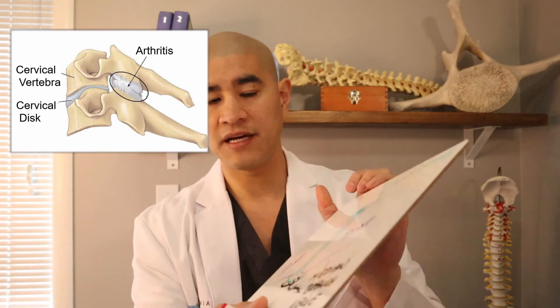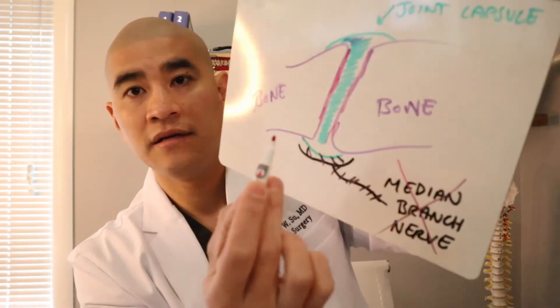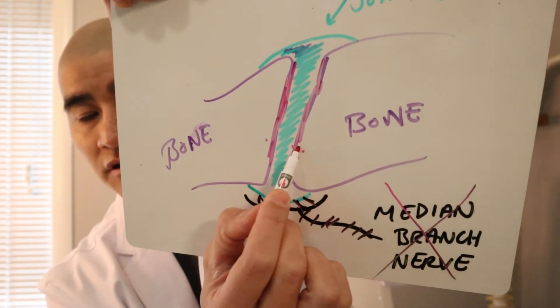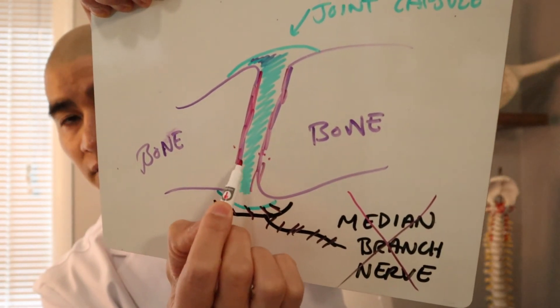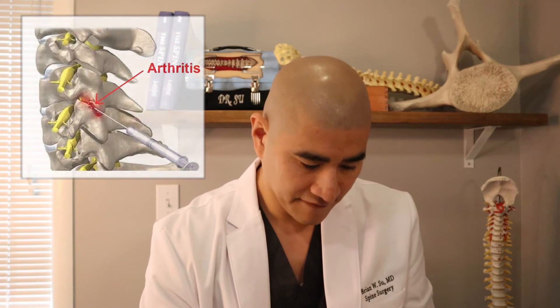Peripheral nerves do grow back, so some patients need repeat rhizotomies or ablations every six months — again, not a dangerous thing to do. A subset of patients, typically older, don't just have a small capsule tear but have significant arthritis. In these cases, you can actually see on MRI that the cartilage at the level of the joint is disrupted, and you would also see inflammation.